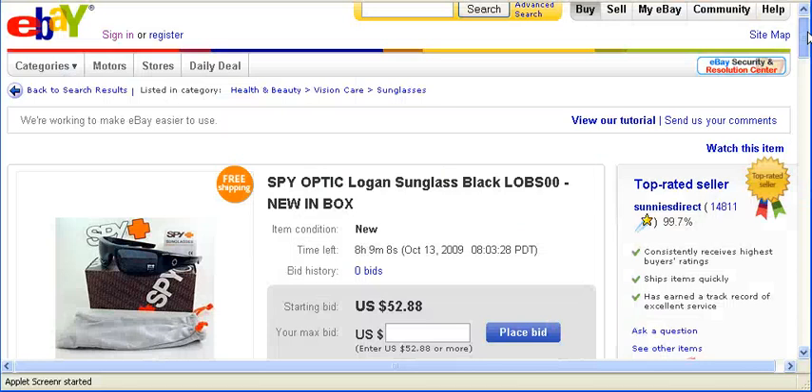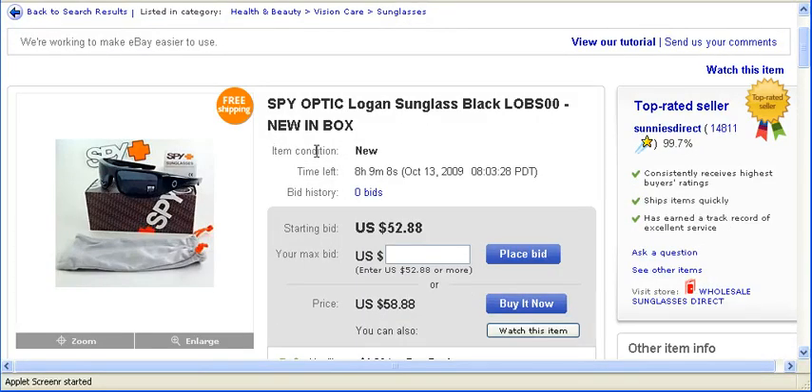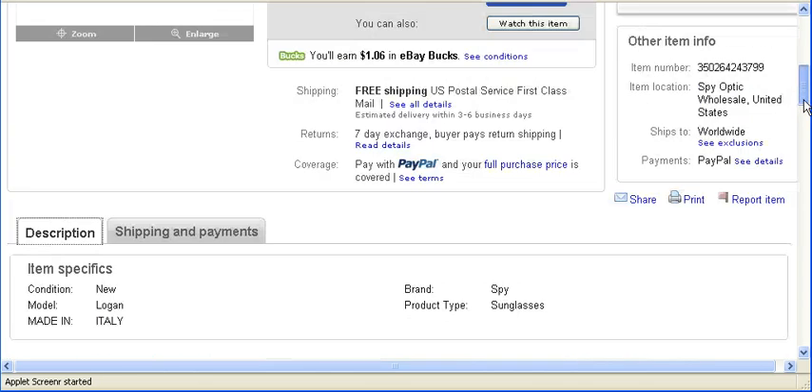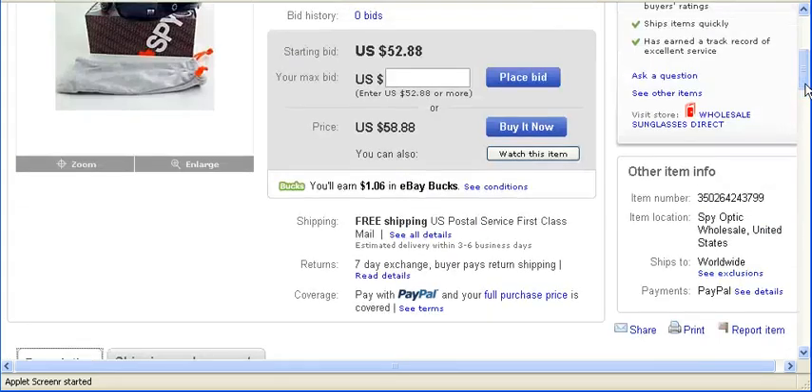The next thing you want to check is the condition of the item. Up here it says item condition: new, and it tells you the condition over here also. So you want to make sure the item is new if you are going to buy something new instead of used.